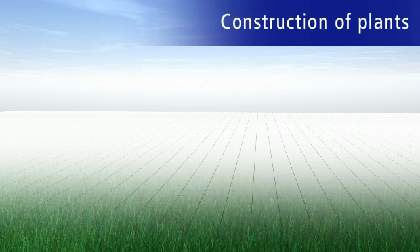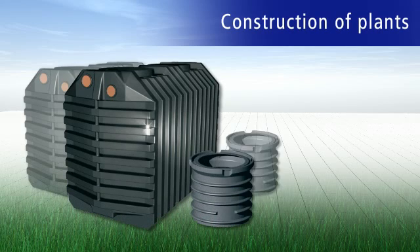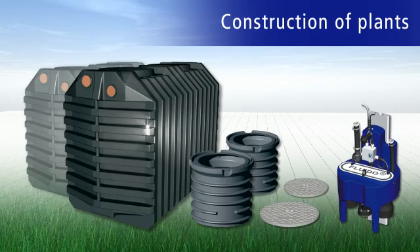Basically, a complete plant consists of one to two sewage chambers, two shafts, two PE covers, and the Fluido Sewage System.